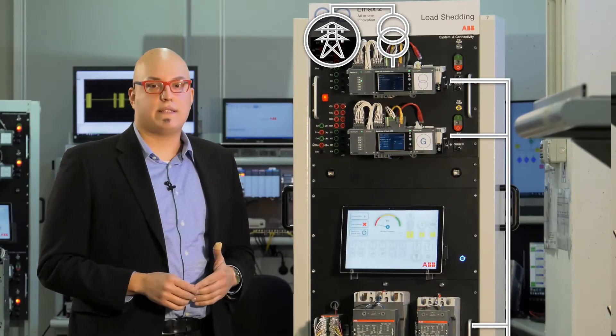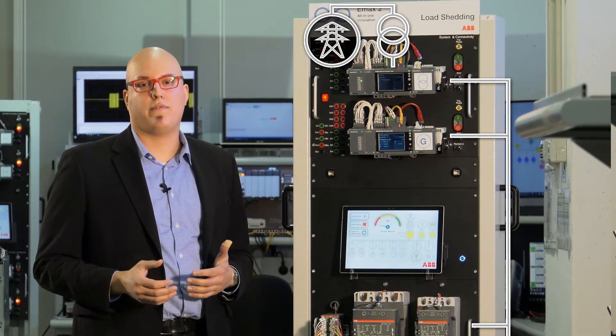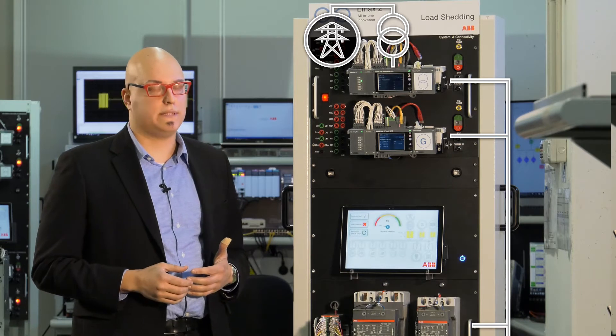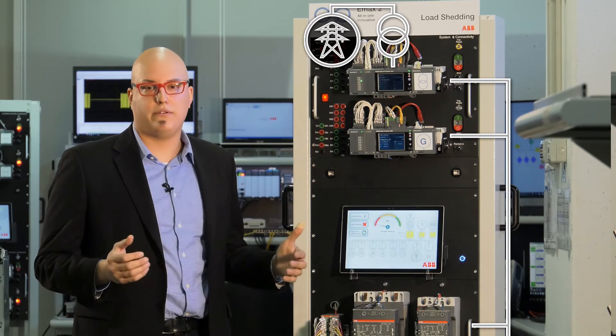This translates to losses of around 8 US dollars per minute of downtime for a data center, and 8 US dollars per minute for automotive industries.